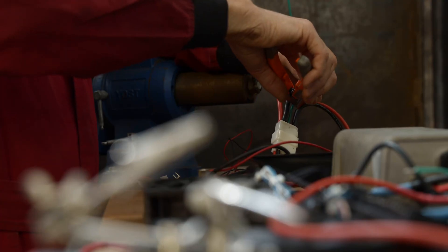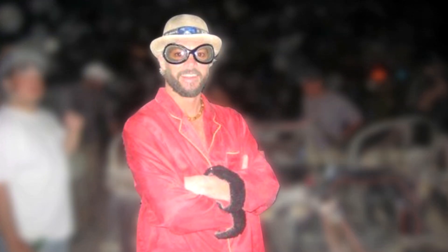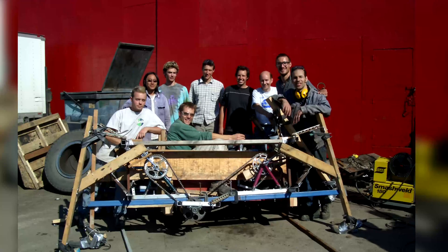I graduated from UBC in 1999, mechanical engineering. I went to Burning Man around 2003, and I kind of got inspired by the amazing creations you see there.